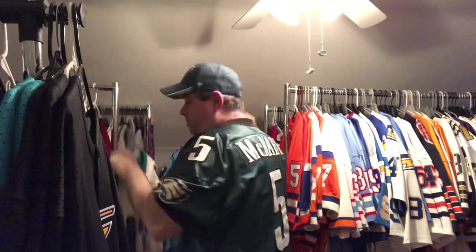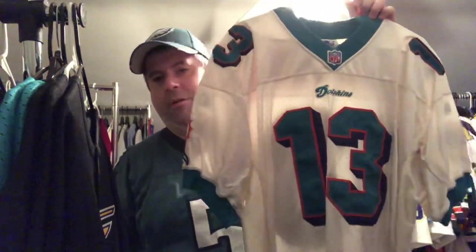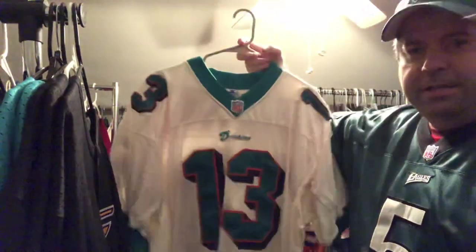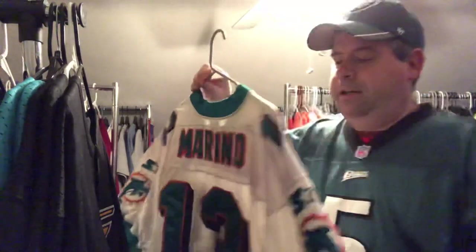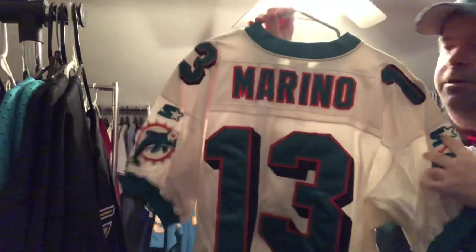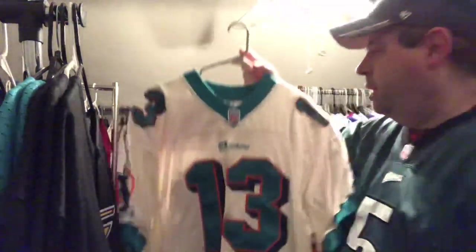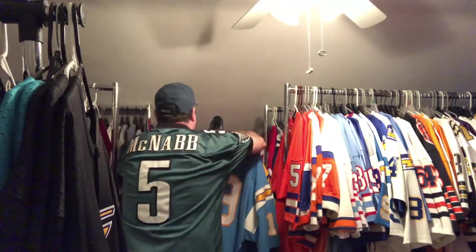I have every single Dan Marino jersey that Mitchell & Ness has ever made — at least one for each style. But I do have one authentic as well. This is a Starter white Dolphins jersey — the Marino really pops. I don't believe Mitchell & Ness has ever made one from this era, so I got myself an authentic Starter. I love the yoke sleeves, the big Dolphin logo on the side, and that drop shadow that just sets it all off. Dan the Man — Hall of Famer, one of the all-time greats. Beautiful jersey. Lots going on — it's a busy jersey, there's a lot going on, but stunning.